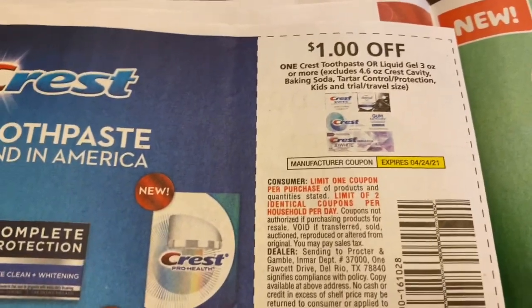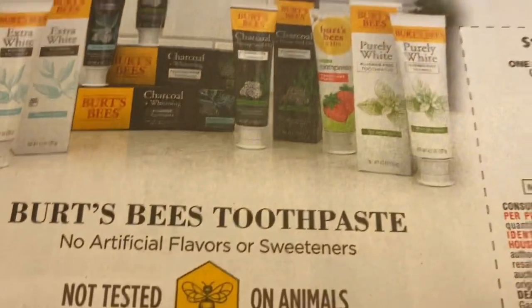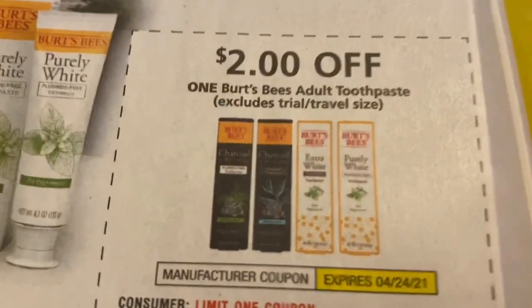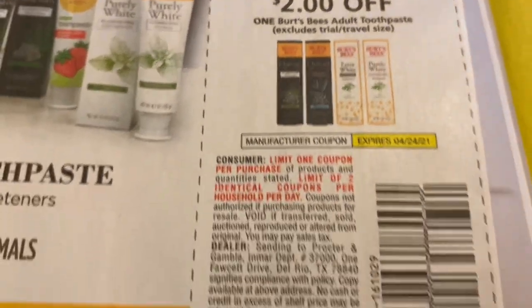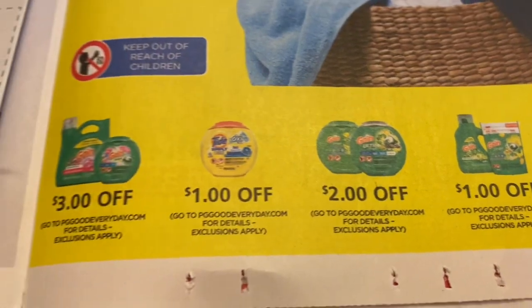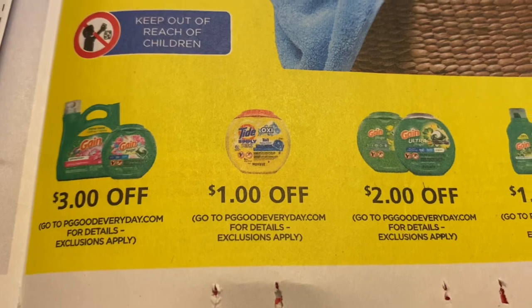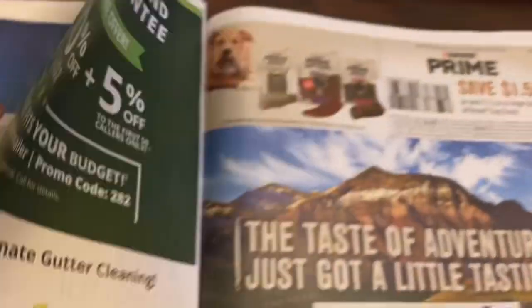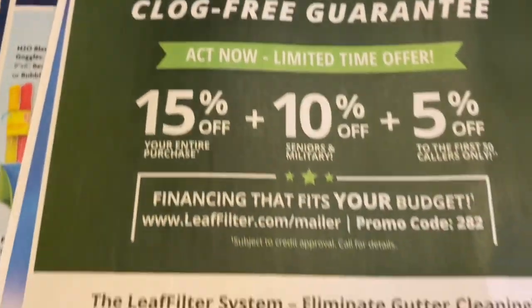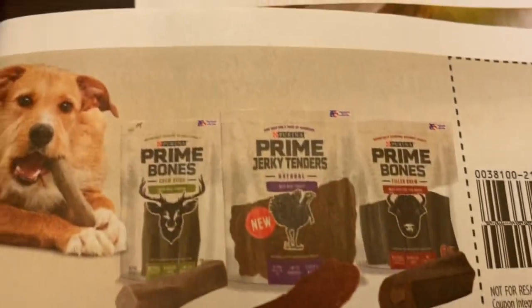A dollar on one Crest toothpaste or liquid gel, three ounce or more — that's a good coupon because I don't buy but like one or two P&G items, so Crystal doesn't have a plethora of toothpaste coupons. We've also got two dollars off one Burt's Bees adult toothpaste. Of course I don't get coupons like this, but depending on where you are you may actually have these in your insert.